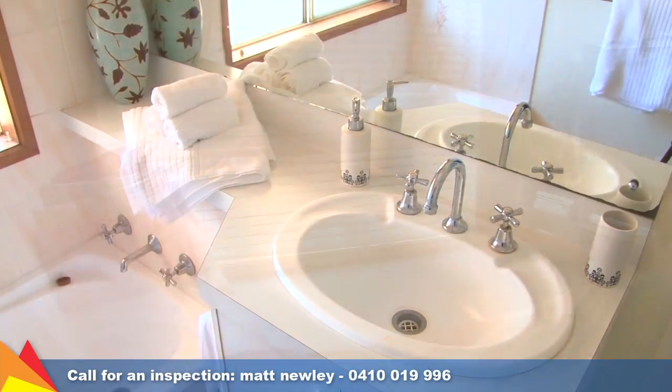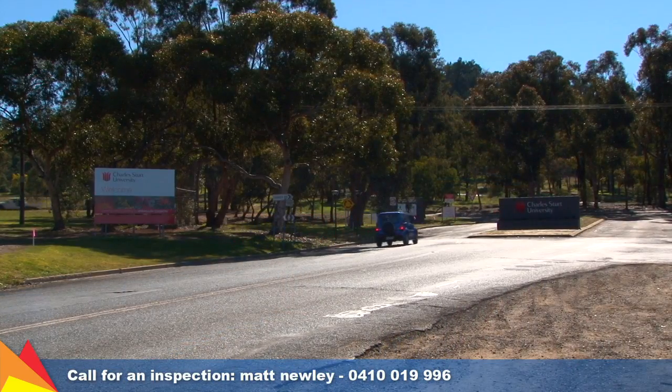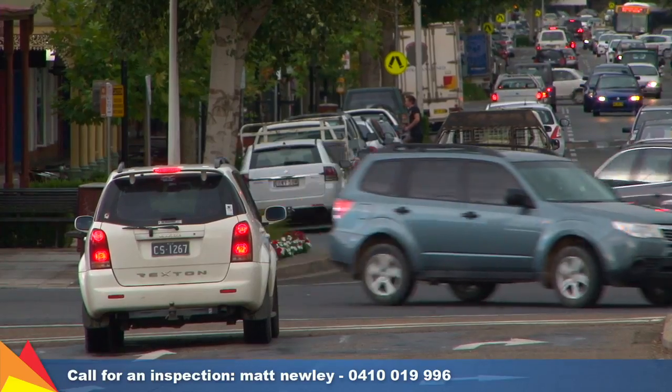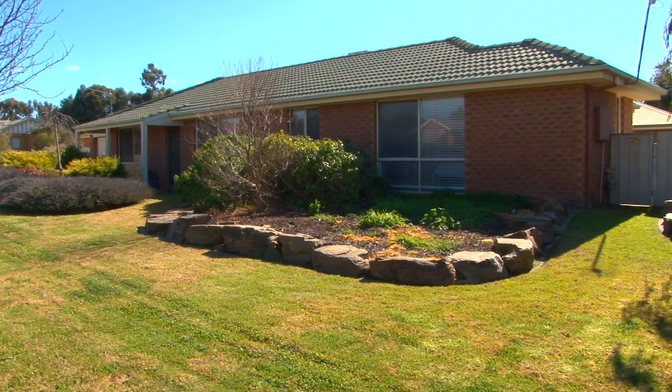See for yourself the appeal of this popular suburb, within close proximity to Charles Sturt University, a child care centre, and easy access to Wagga's CBD. Looking for lifestyle? Look no further than 12 Coober Place, Estella.